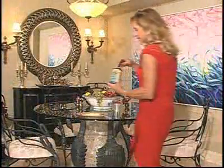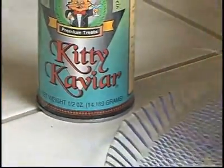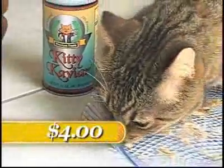Here's a product that sounds expensive but really isn't. Your cat will go wild for this kitty caviar. You won't have to take out a second mortgage on your custom doghouse — it only costs $4 a can.